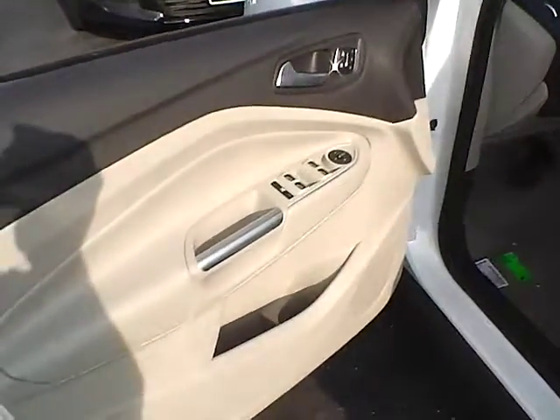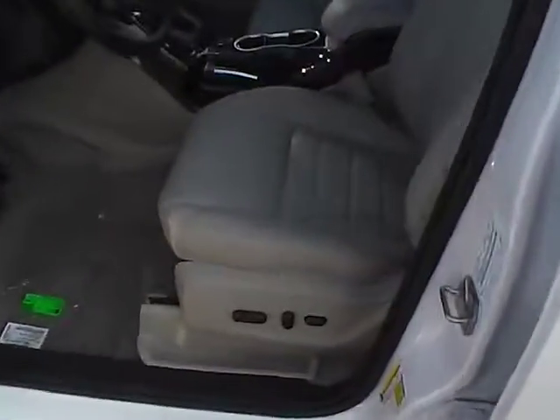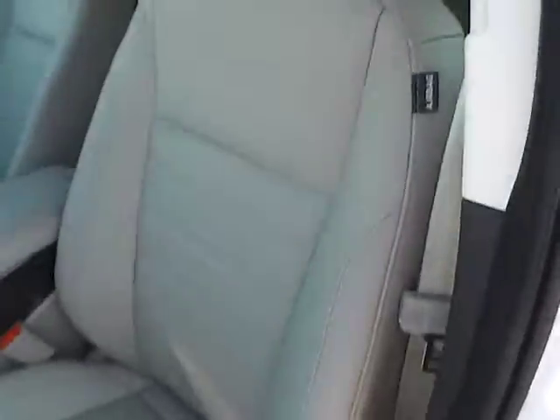Power locks, windows, and power heated mirrors. Power driver's seat with memory. Side airbag.